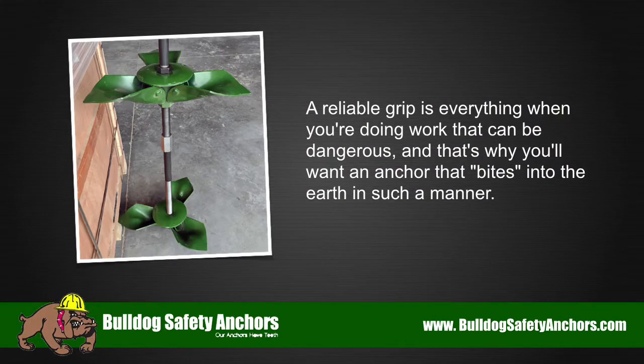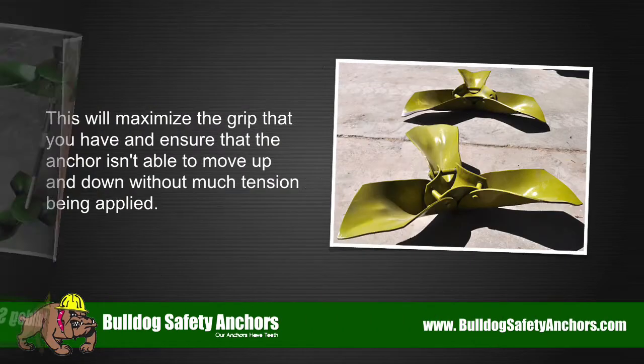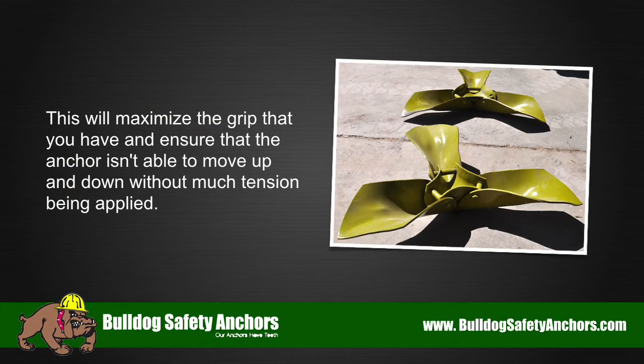A reliable grip is everything when you're doing work that can be dangerous, and that's why you'll want an anchor that bites into the earth in such a manner. This will maximize the grip that you have and ensure that the anchor isn't able to move up and down without much tension being applied.